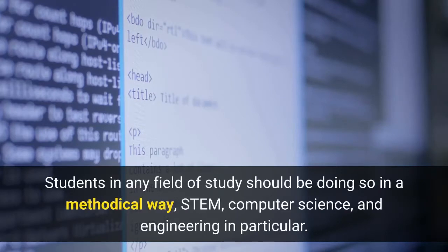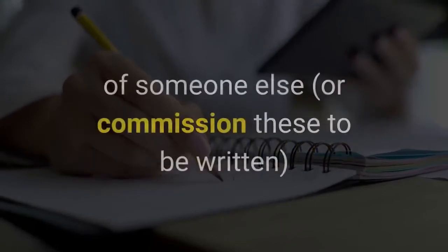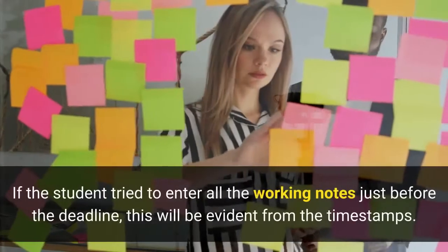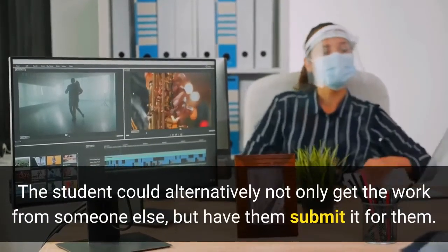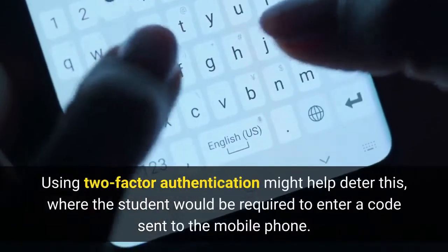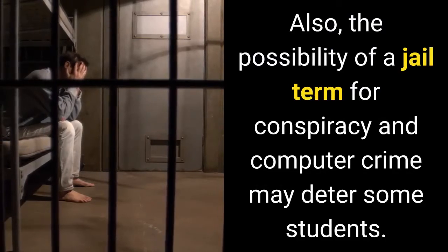Students in any field of study should be doing so in a methodical way — STEM, computer science, and engineering in particular. While it would be possible for a student to fake the assignment preparation process, it would be cumbersome. The student would have to take the working notes of someone else, or commission these to be written, and submit these to the online system over several days or weeks. If the student tried to enter all the working notes just before the deadline, this will be evident from the timestamps. The student could alternatively not only get the work from someone else but have them submit it for them, which would require handing over their ID and password. Using two-factor authentication might help deter this, where the student would be required to enter a code sent to their mobile phone. Also, the possibility of a jail term for conspiracy and computer crime may deter some students.